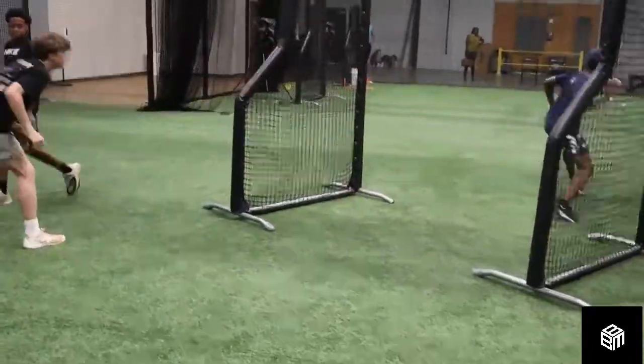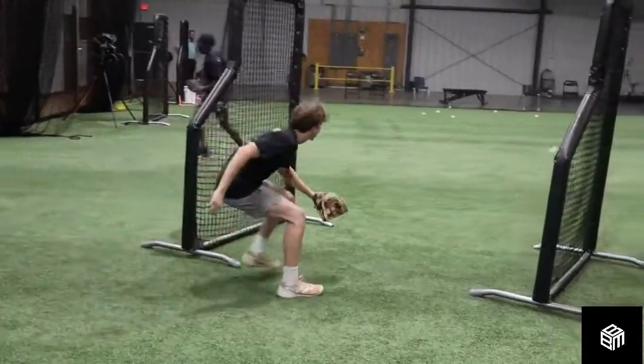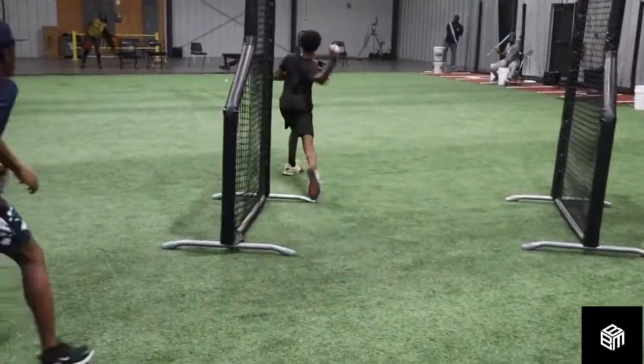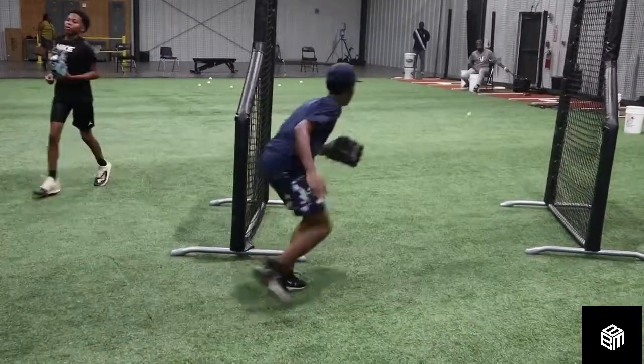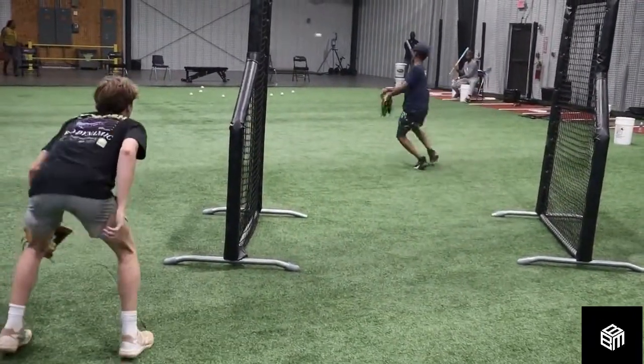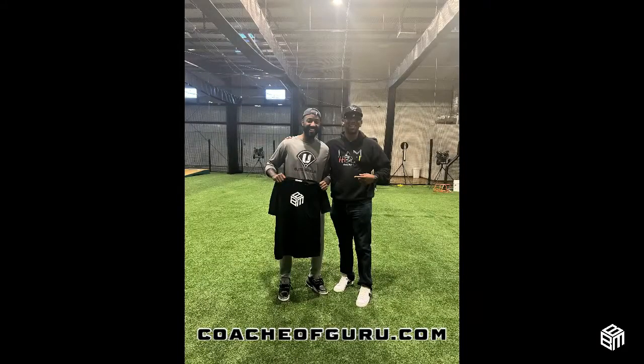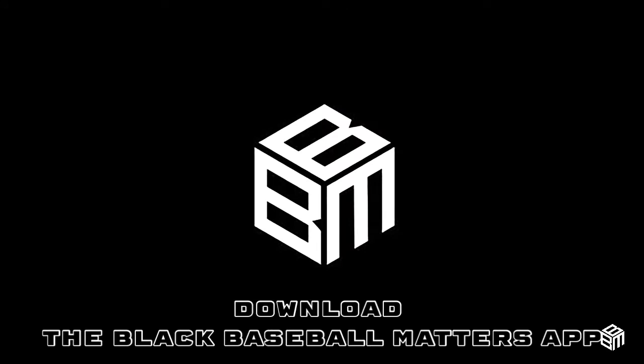They got young fellas getting in. Shout out to PJ Kidd and S24 Sports Labs in Atlanta — definitely have to drop off some merch. Make sure you guys download the app on the iOS and Google Play Store.